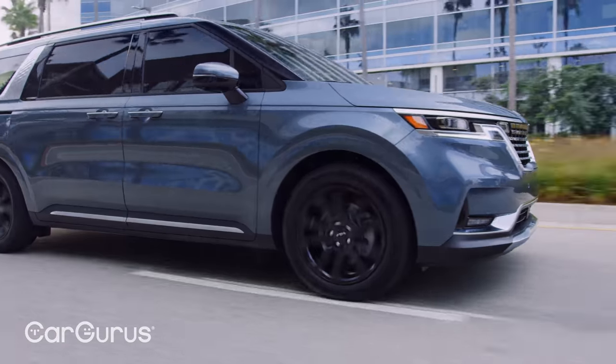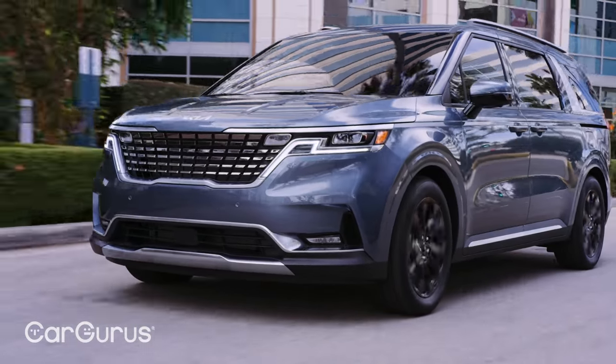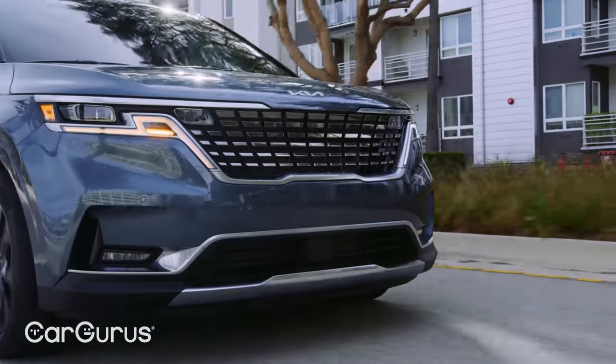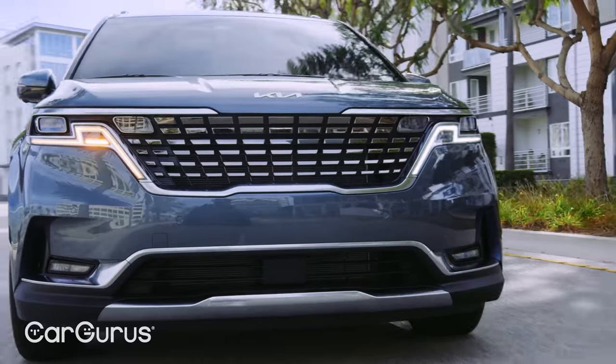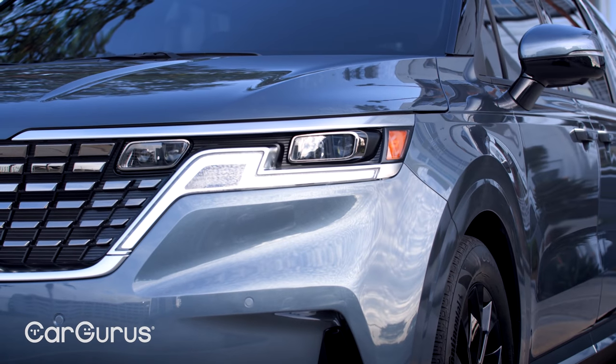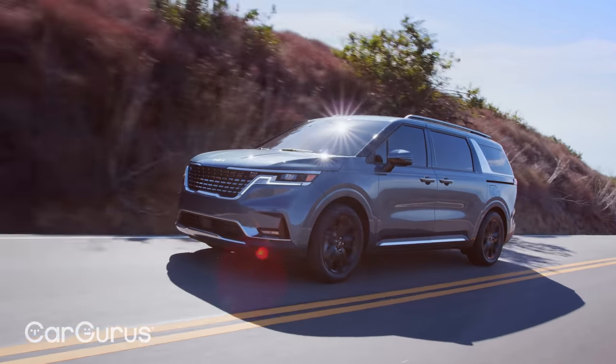The 2022 Carnival drops the typical jellybean profile of so many minivans for something much boxier and blockier. The grille has a concave style fitted with plenty of mirrored, multifaceted elements. The running lamps zag across the Carnival's face like heat lightning, and the front quarter panels and A-pillars mimic the silhouette of an SUV.